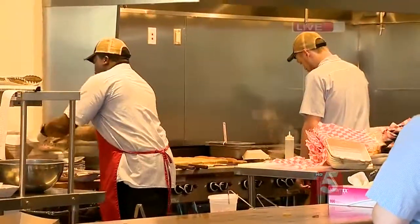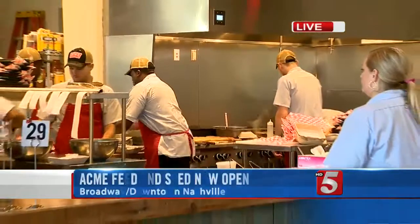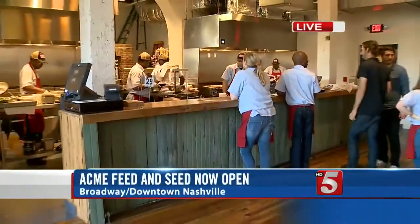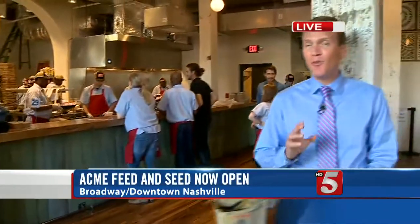When Morales first looked into buying this building back in the 90s, it was full of nitrate left over from decades of fertilizer at the feed store. That was going to cost him $400,000 to clean up back then. So when he came here this time around, he was expecting that again — but the May 2010 flood washed all that nitrate away, saving him close to a half a million dollars.